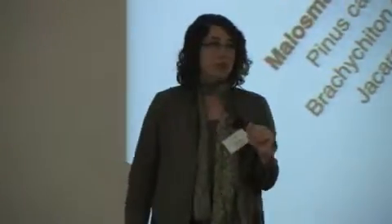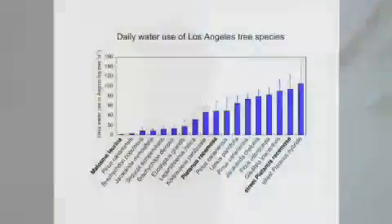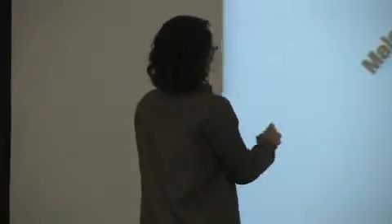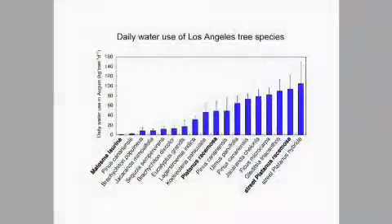The moral of the story is this: we put all these species together and compared them in terms of water use. This is the daily tree-level water use in August for a bunch of different species. There's big variability — that's basically the message. It's an order of magnitude difference in water use depending on species. A couple of natives here: this native sumac, unirrigated, uses very little water. That's not too surprising.